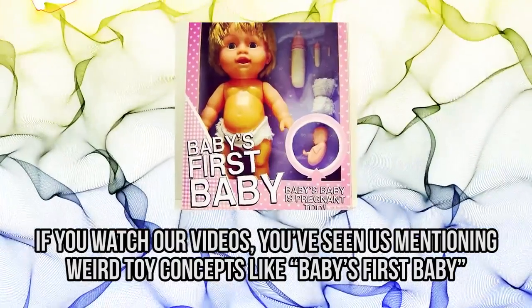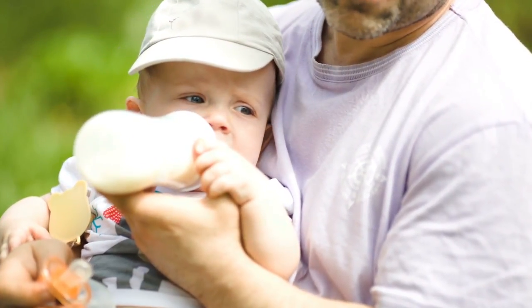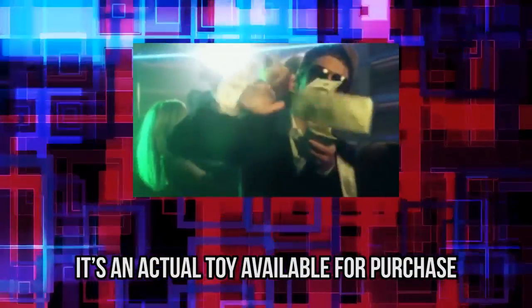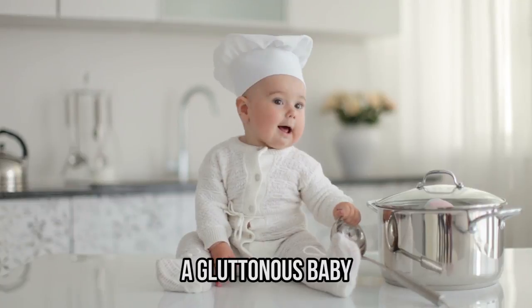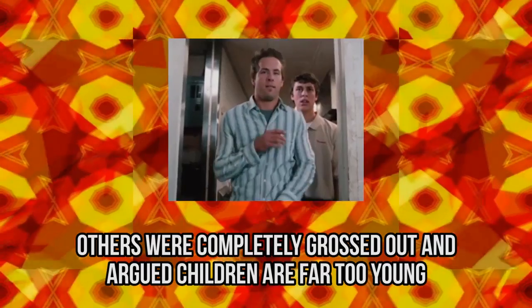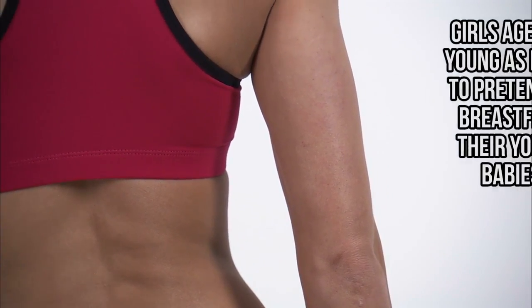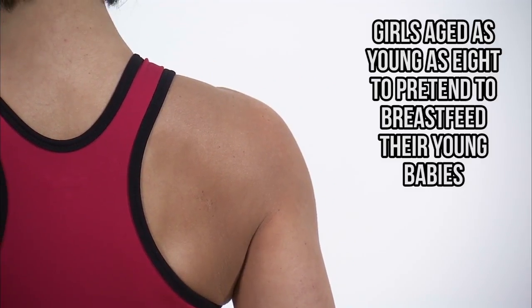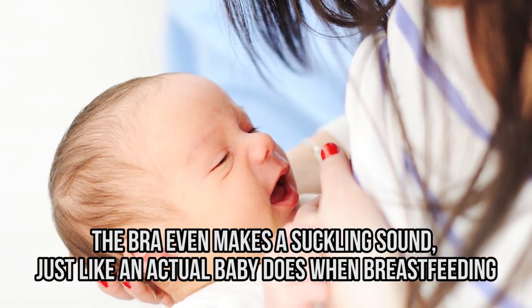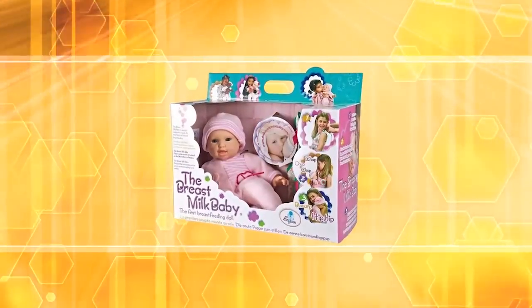The breastfeeding doll. If you watch our videos, you've seen us mentioning weird toy concepts like baby's first baby. The breastfeeding doll is not a statement project — it's an actual toy available for purchase. It's called Bebé Glutton, which translates into Gluttonous Baby, and it was created by a Spanish company back in 2009. The toy's mission is to educate children on breastfeeding, and while that's understandable to some parents, others were completely grossed out and argued that children are far too young to understand the concept. This doll also comes with a breastfeeding bra, which allows girls aged as young as eight to pretend to breastfeed their babies. The bra even makes a suckling sound, just like an actual baby does when breastfeeding. We've definitely seen some educational toys with bizarre concepts, but we're not really sure how we feel about the breastfeeding doll.